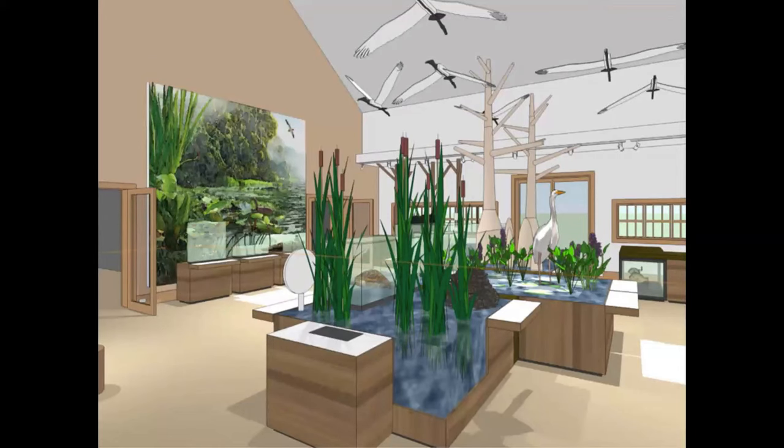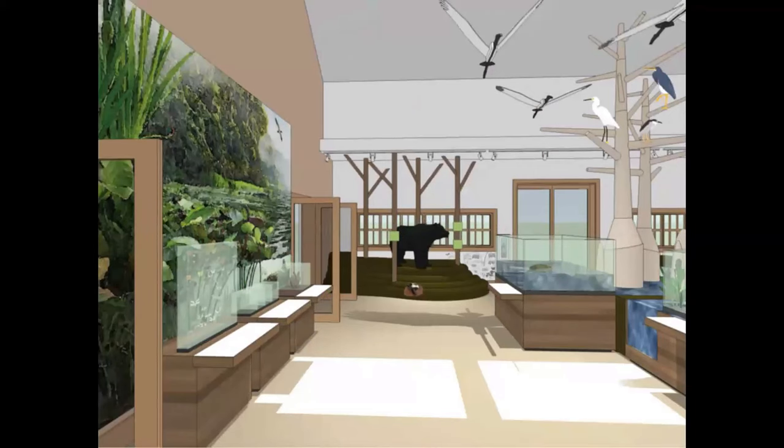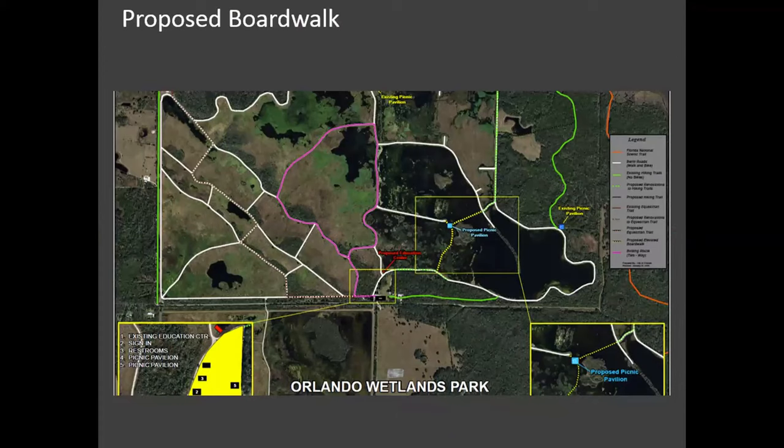Here's a little look inside showing some of the exhibitry in our design phase — a sneak peek of what it's going to look like inside. We do have some large mounted specimens that will be on display. We've got a Florida black bear, which are occasionally seen at the wetlands. We've also secured a $400,000 grant to help us build a boardwalk across the wetlands.